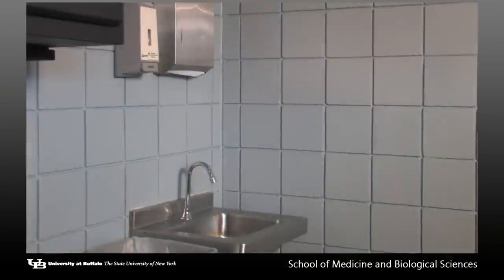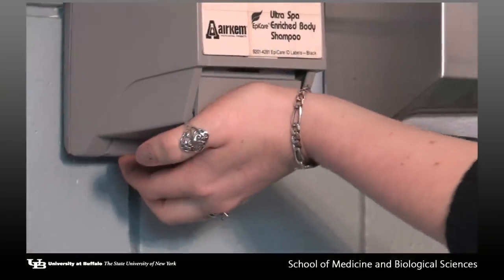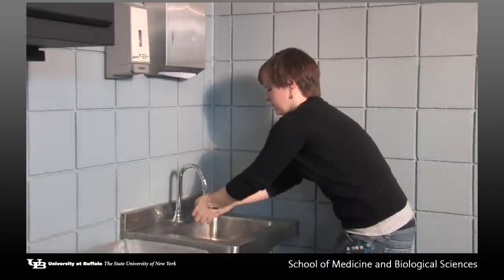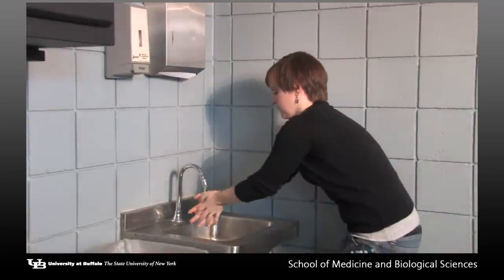Each time you are ready to leave lab, wash your hands thoroughly with disinfectant liquid soap and water. Faucet handles are a major source of contamination. You will find that the sinks have foot pedals beneath the sink to turn on both the hot and cold water.